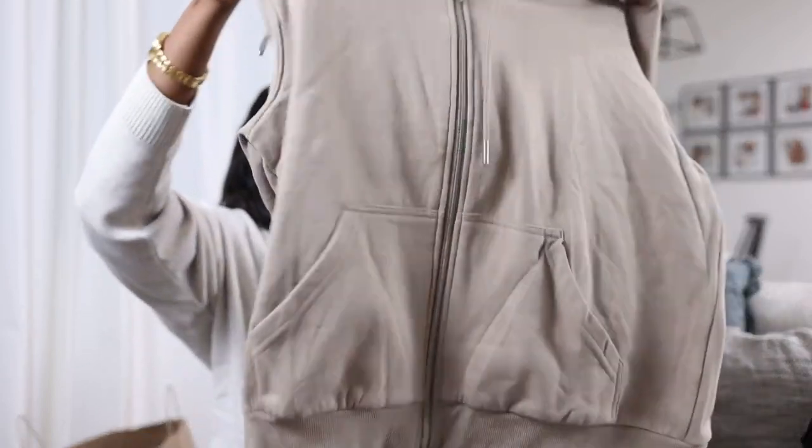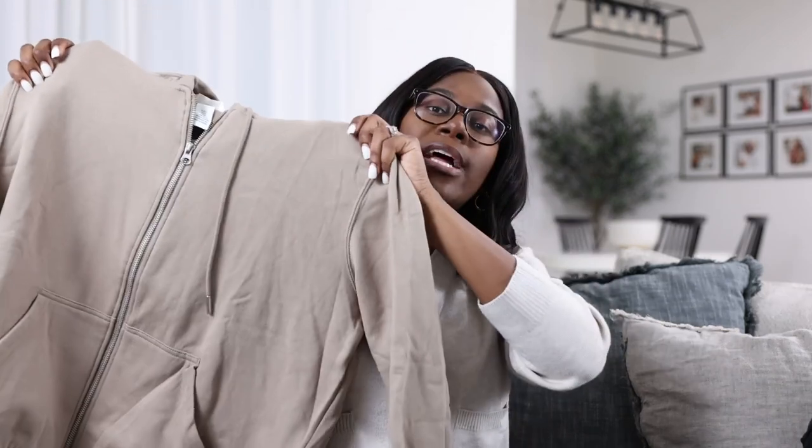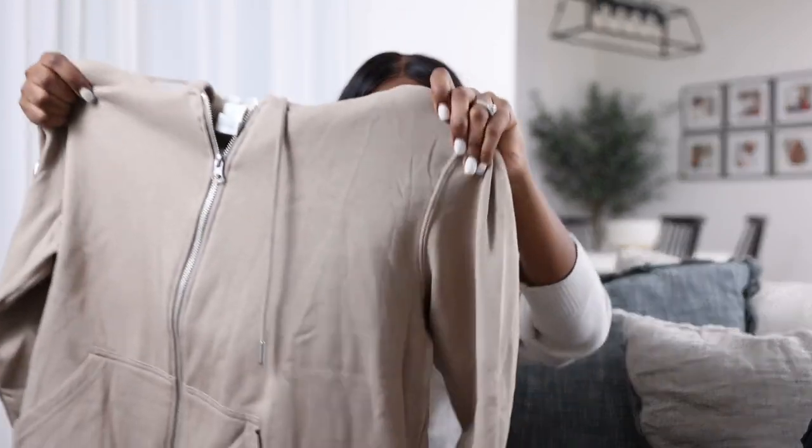I don't know about y'all, but I don't have a ton of zip-up hoodies — maybe it's because I live in Atlanta. I got a zip-up hoodie in this gorgeous taupe color. I got it in a size medium and it was $19.99, so very reasonable. I think it's a nice simple hoodie — a great basic.